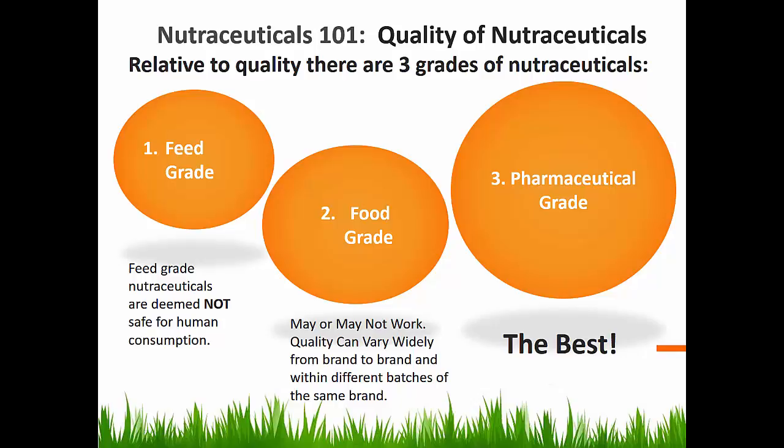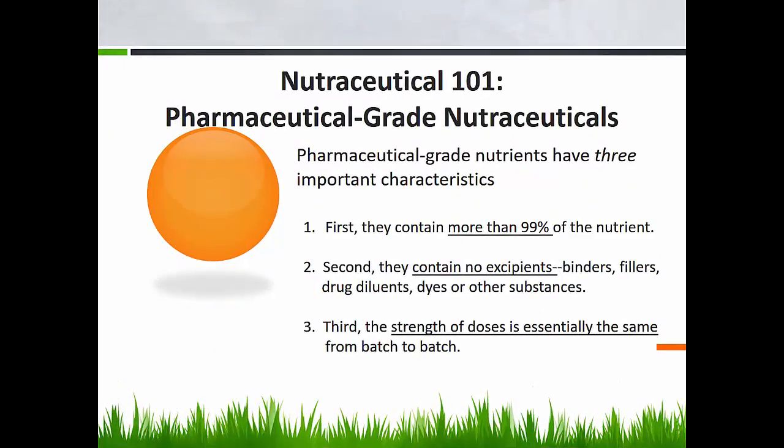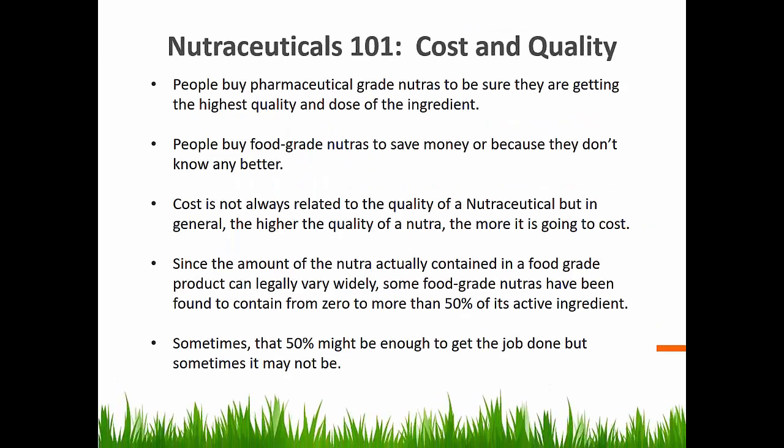The third grade of nutraceuticals is the pharmaceutical grade, and it is generally considered the best. Pharmaceutical grade nutraceuticals have three important characteristics. First, they contain more than 99% of the active ingredient or the nutrient. Second, they don't contain things like binders, fillers, drugs, dilutants, dyes, or other substances. Third, the strength of doses is essentially the same from batch to batch, so you get what you thought you were getting.